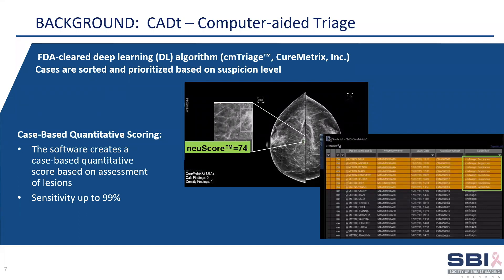This abstract is focused on computer-aided triage, or CAD-T, which is case-based prioritization and triage AI software. CM-Triage is case-based and has been developed based on a compilation of the lesion-based news scores. Using deep learning, images are pre-analyzed and suspicious cases are prioritized on the work list.